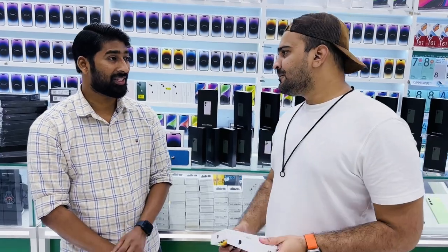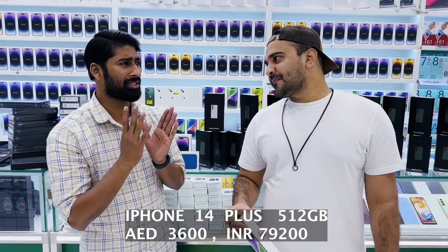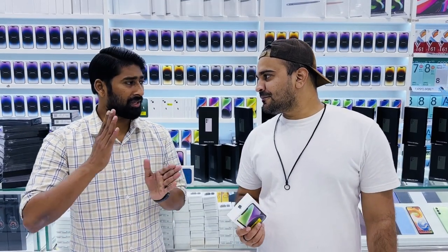The iPhone 14 Plus 256GB is 3300 — that's the best price. The 512GB variant is 3600. Mr. Rashid will give these prices, and if you come and show a screenshot, he'll respect that. However, the price is continuously fluctuating as per market value, so if you're coming after two or five days, the price may be different.